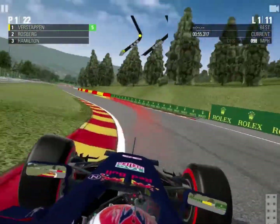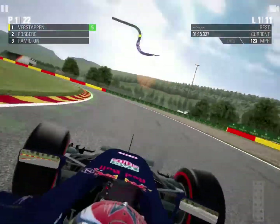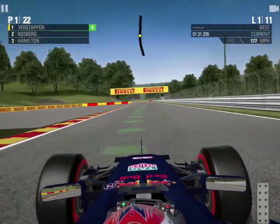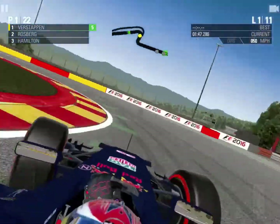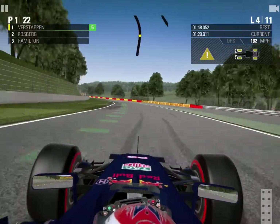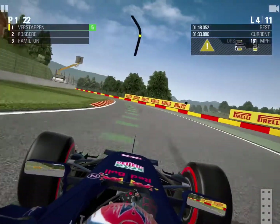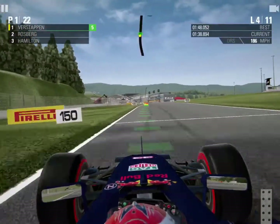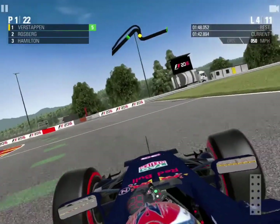I'll warn you guys now in advance that this was pretty much how it stayed for all of the first stint — it was just me driving round, which is why there's very little recording from that phase, because watching somebody do laps isn't particularly entertaining. So we're cutting all the way to the end of lap four. The tyre wear is already kicking in for me, and I've pulled about a five or six second lead on the two Mercedes. Now we are going to dive in for a pit stop.